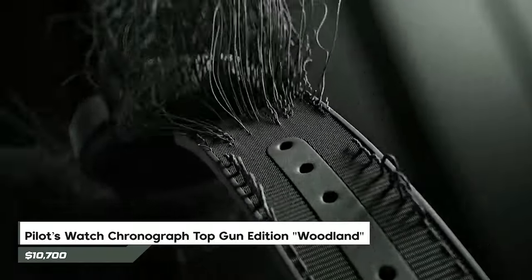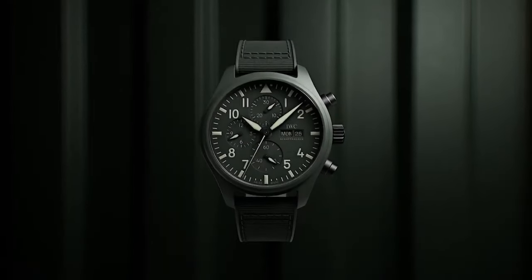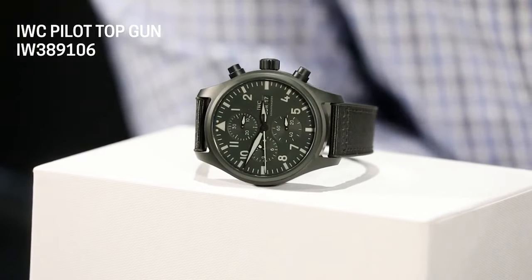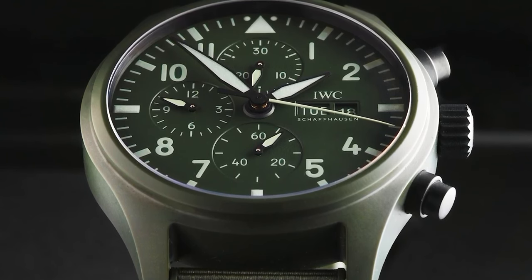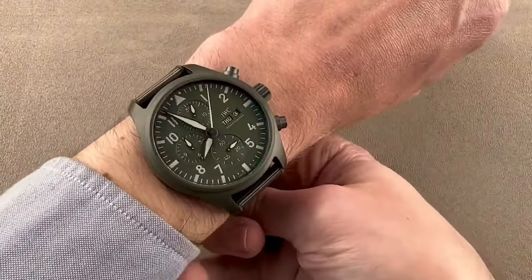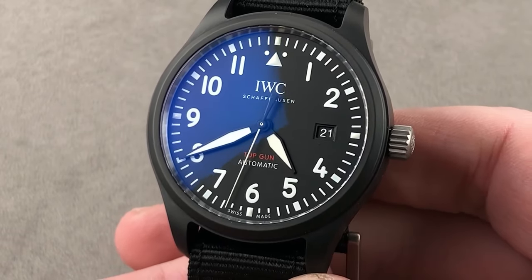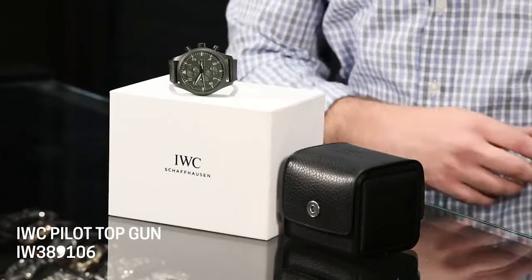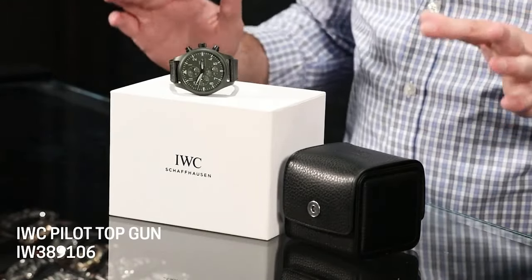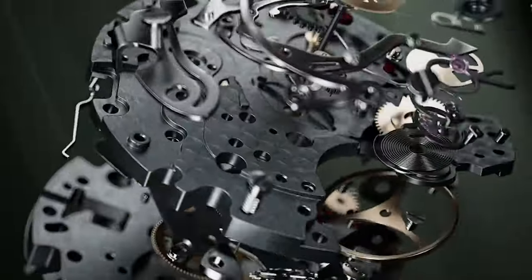Number 3: Pilots Watch Chronograph Top Gun Edition Woodland Reference IW389106. This remarkable eco-friendly timepiece is crafted entirely from dark green ceramic — both the dial and case exude a unique elegance. The hour markers and numerals in a lighter shade of green complement the overall design. Hardware components are constructed from matte black ceritanium, a durable titanium-ceramic blend ensuring exceptional scratch resistance. Completing the ensemble is a matching green textile or rubber strap. Priced at approximately $10,700, this watch embodies a fusion of sustainability and sophistication.